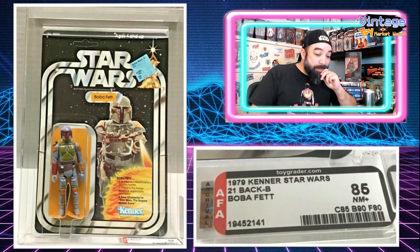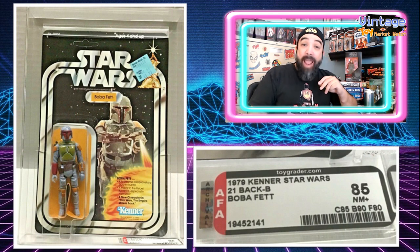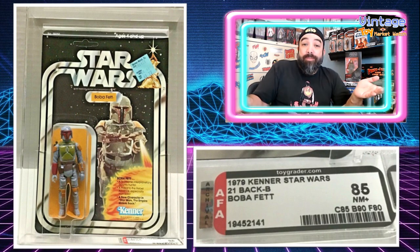$12,000 for an AFA 85 Boba Fett. Just a gorgeous figure. It is what it is — there's a market, and there are people willing to pay a lot of money for this stuff. It's a gorgeous card, unpunched, just beautiful. You check out that grade — there's the 85 near mint plus. Just a gorgeous figure, but $12,000 is astounding to me, so I had to put it on the list.